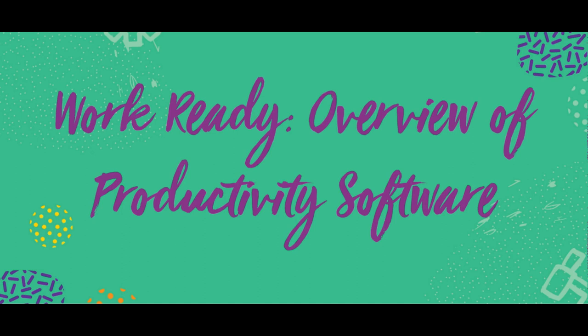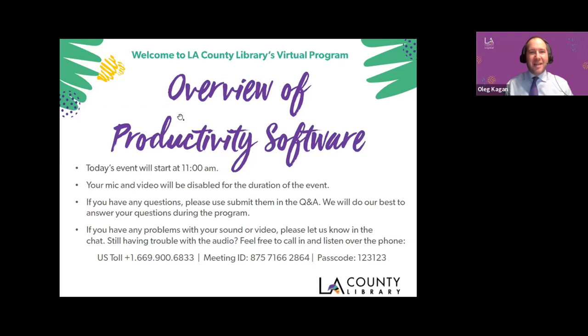Hello, everyone. My name is Oleg Hagan, and I'm the Community Engagement Coordinator with LA County Library, and I welcome you to WorkReady Overview of Productivity Software.